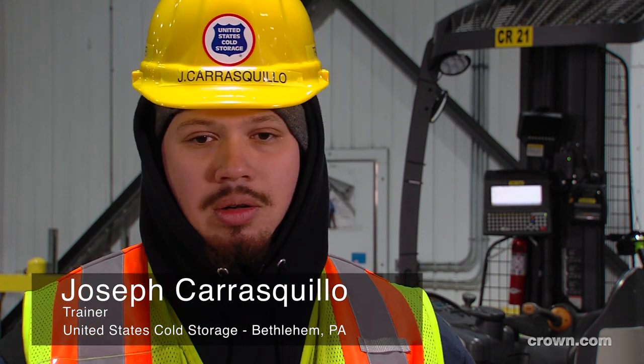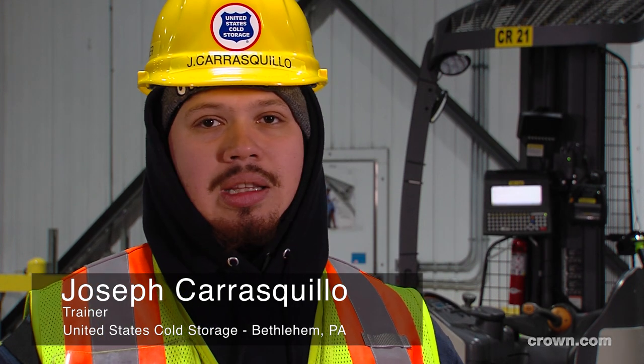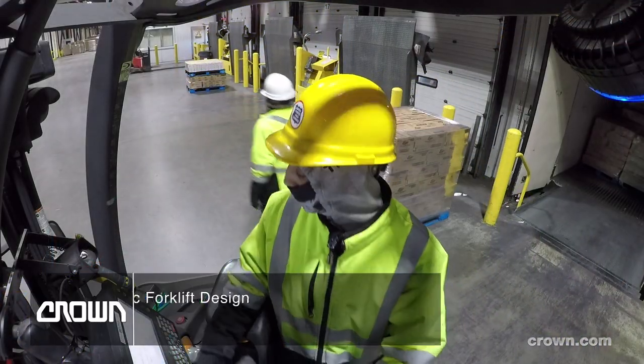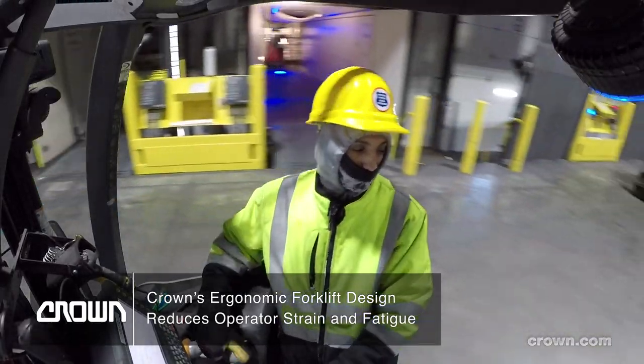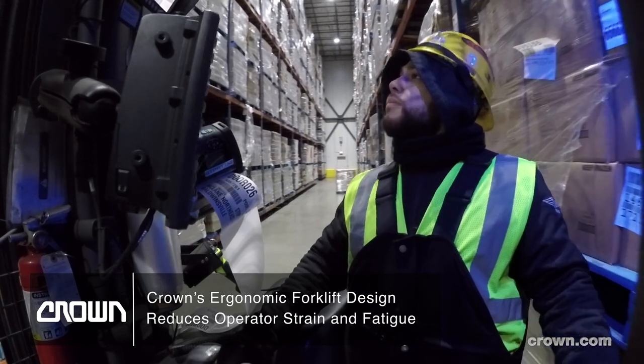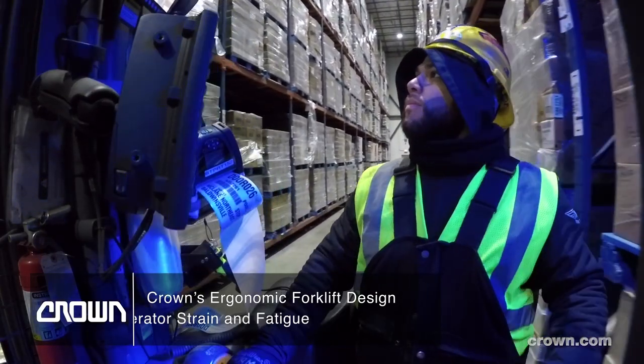You don't have to worry about hurting yourself, because the equipment that I've been on that are Crown, they actually are user-friendly. You have armrests for the RCs that go up or down — it's not like other ones that just stay in one position so you have to lean on it. You have the mono mass on the RMDs, which means you don't have to bend your neck so much, and it's all-around great equipment. It makes your day easier, and you can go home without lower back pain, neck pain, or finger pain. It's much easier to use, much more efficient.